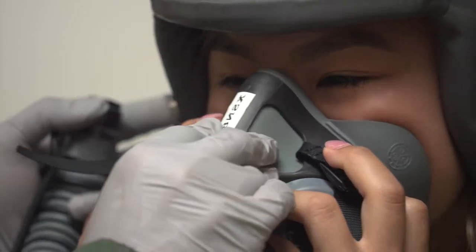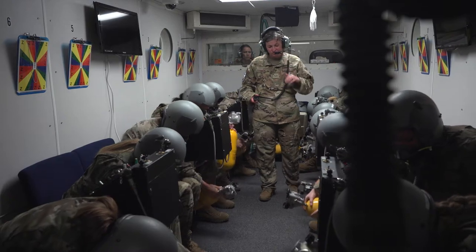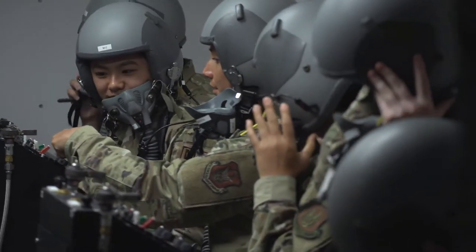We have two fully functioning altitude chambers as well as two fully functioning reduced oxygen breathing devices, which is a capability usually used for refresher flights after aircrew have come through the chamber — five years later when they're due for their refreshers on physiology training.